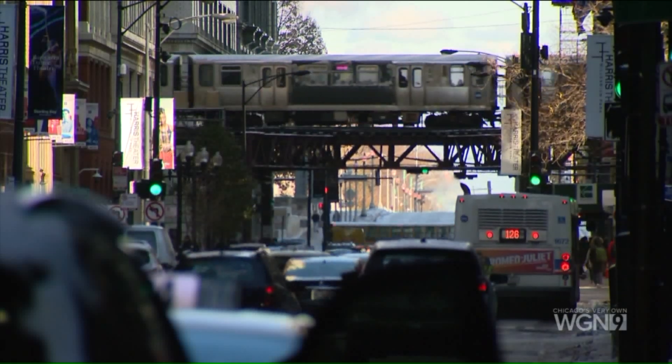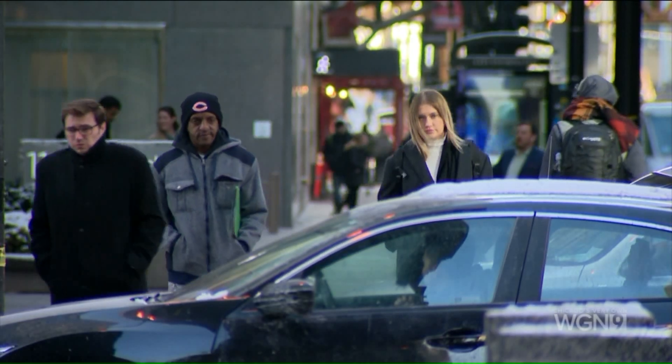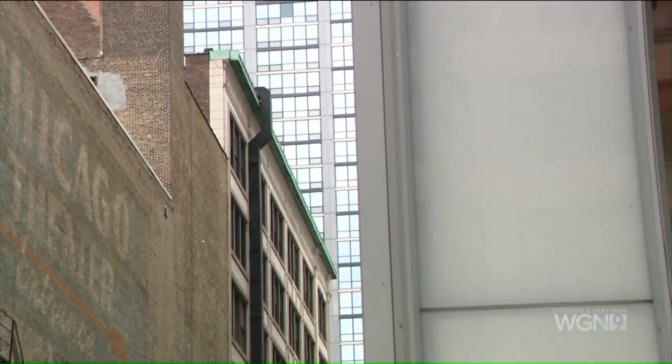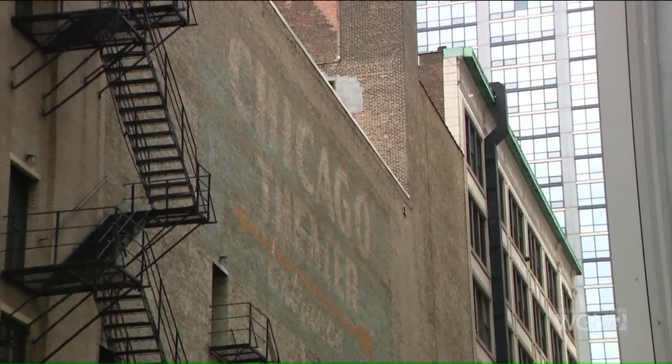As we navigate a bustling modern city, we may miss its hidden history — signs of a bygone era. Vintage ads like these are known as ghost signs, a relic of the past that seems to be fading away.